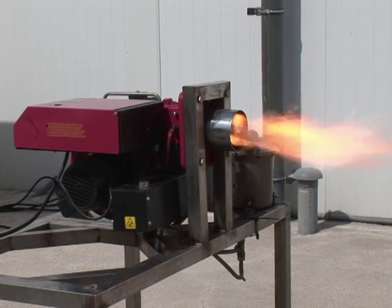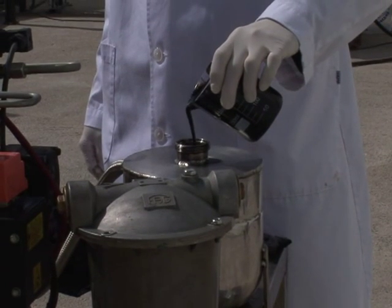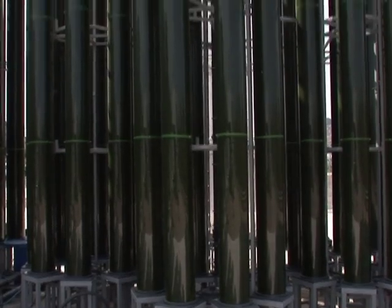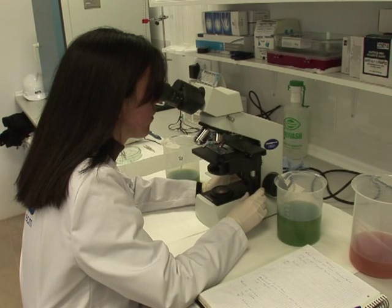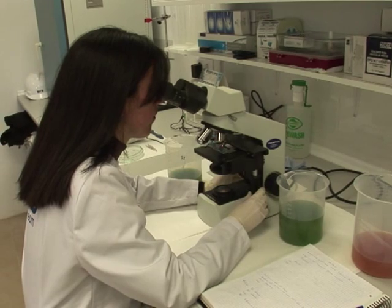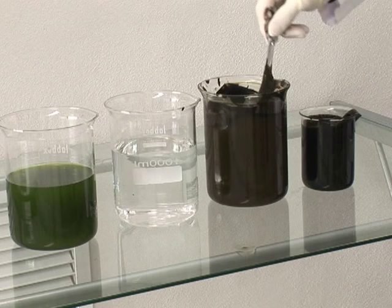It might look like regular crude oil, but these flames actually come from a biofuel derived from marine algae — algae that have been cultivated in tubes as tall as a two-storey apartment block. The project is the brainchild of French and Spanish scientists who have been working on it for five years in the southern Spanish city of Alicante.